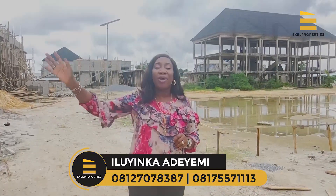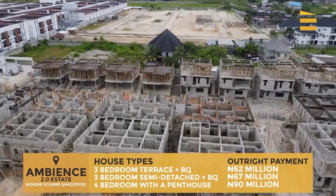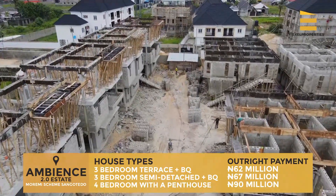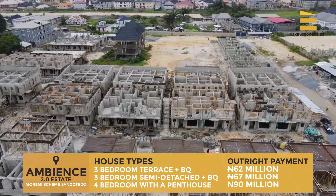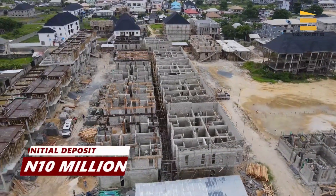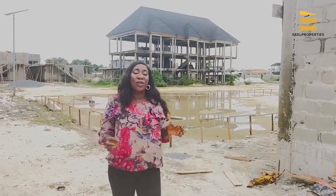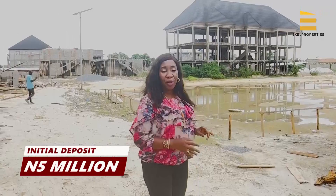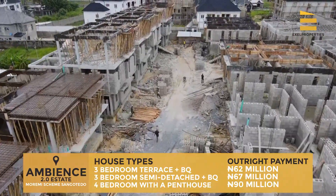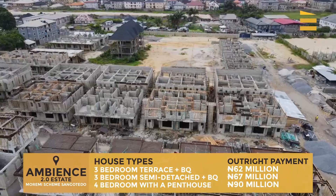The four-bedroom fully detached is now sold out, but we still have the three-bedroom terrace, three-bedroom semi-detached, and the four-bedroom penthouse available. Prices: the three-bedroom terrace with BQ is 62 million naira — you can initiate with 5 million naira and spread over 12 months. The three-bedroom semi-detached is 67 million naira and the four-bedroom penthouse is 90 million naira, with an initial deposit of 10 million naira.